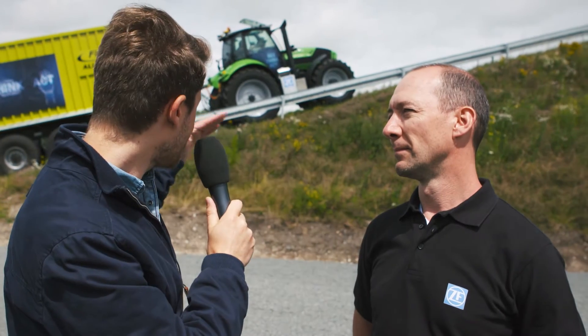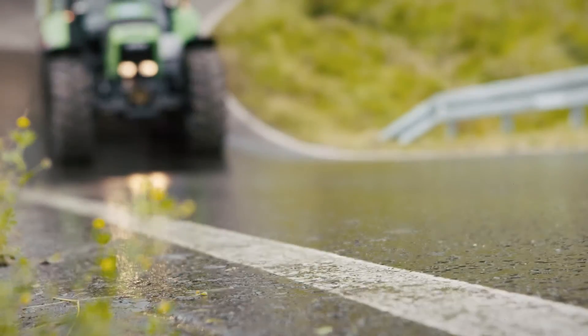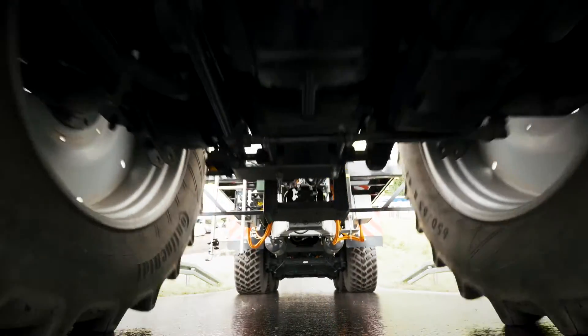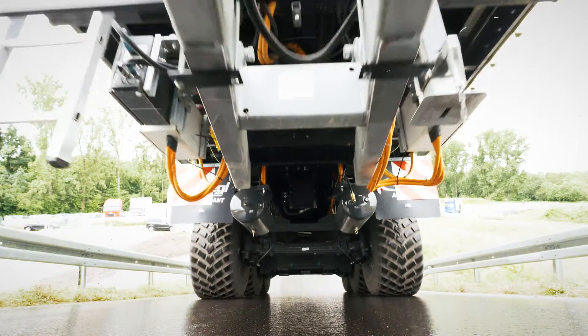And the tractor stands at a very steep hill. This is another function that's implemented. Yes, we have the electric traction management. It means in the tractor we have a 15 kilowatt generator, which generates the energy for the electric driven axles.